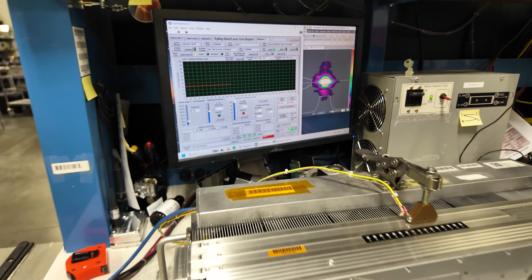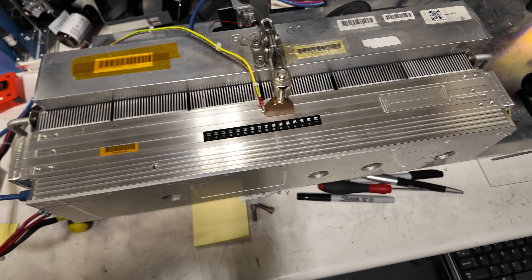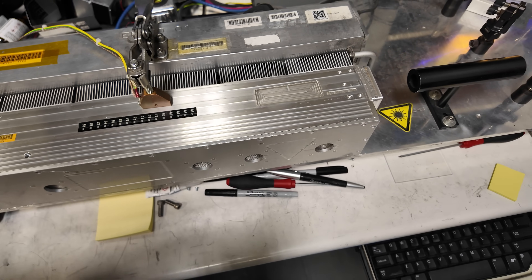This is the process that gets done for every single laser source that comes out of Epilog — getting them tuned so precisely. I honestly had no idea what goes into these laser sources to get them to that level of precision.